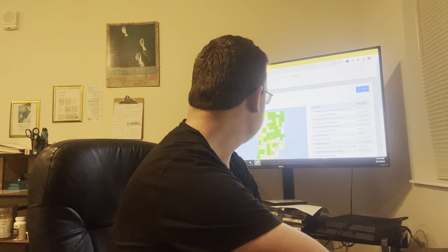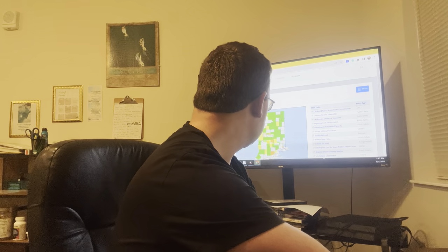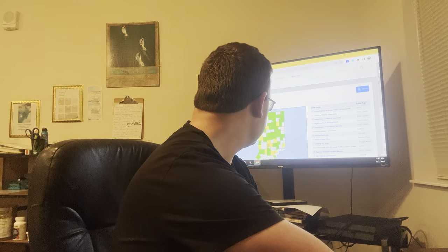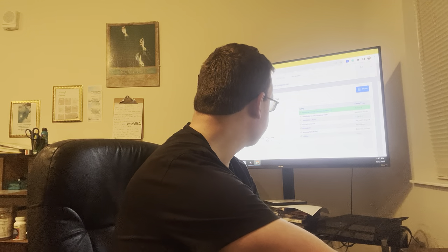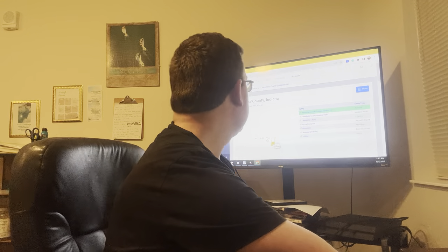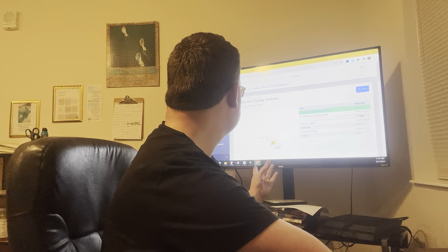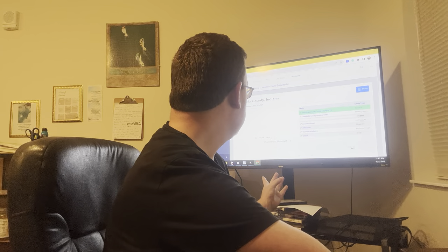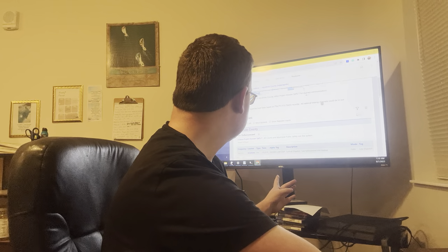So if I do an example, let's just say we are going to Hendricks County. Then after that we look on here, we pull up this county, and let's show you and see if this thing will behave.